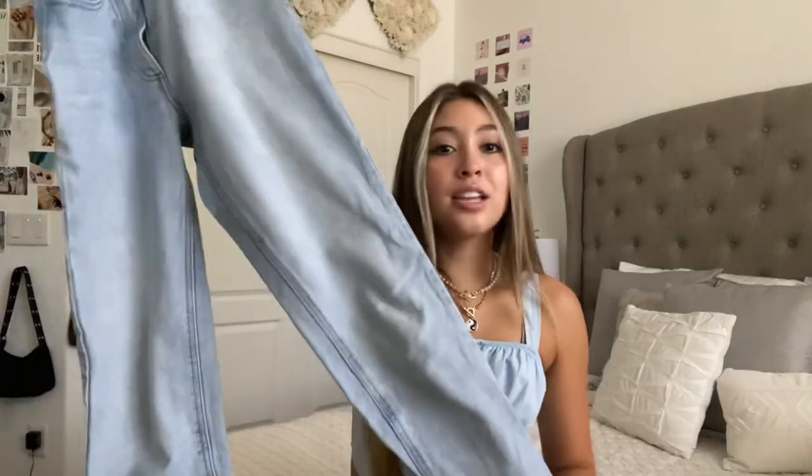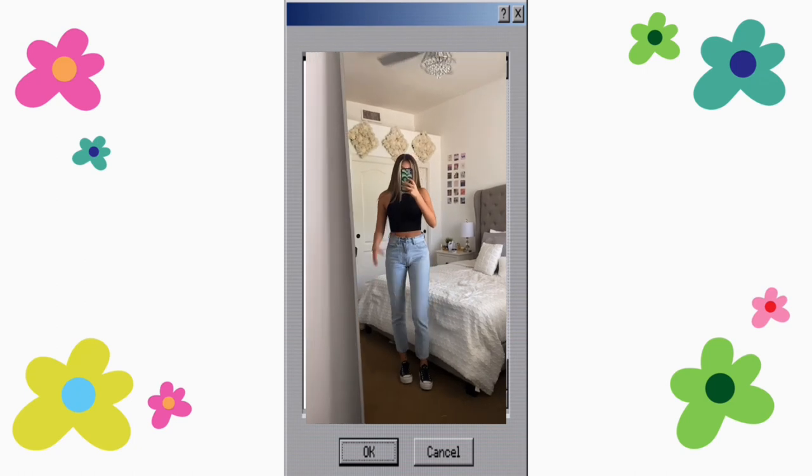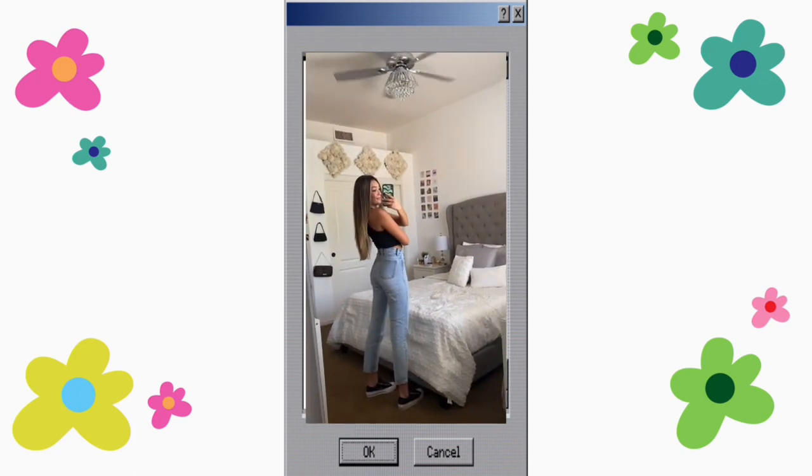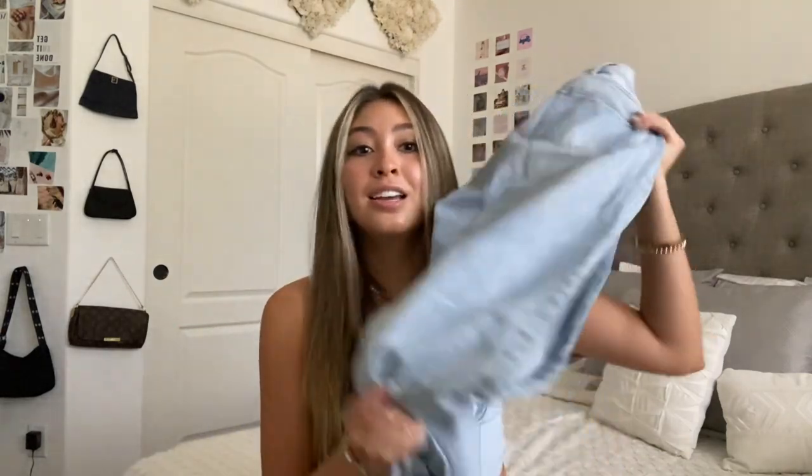Next I have a pair from Brandy Melville. This style is called the Jane Jean — it's basically a light wash mom jean. I have a size small in these. They're a thicker denim material without much stretch. I've had them for about two to three years, worn them consistently almost every day, and they still look good as new. The jeans were $40, which I think is a really good price for how good the quality is.